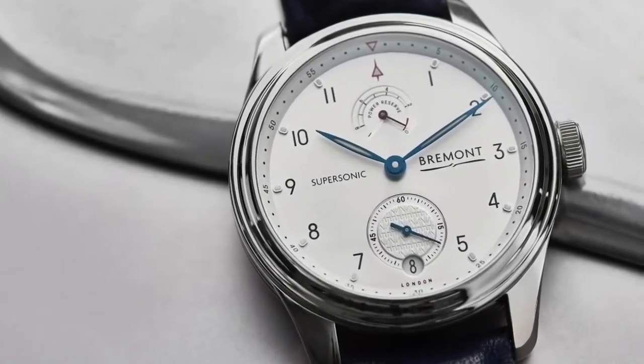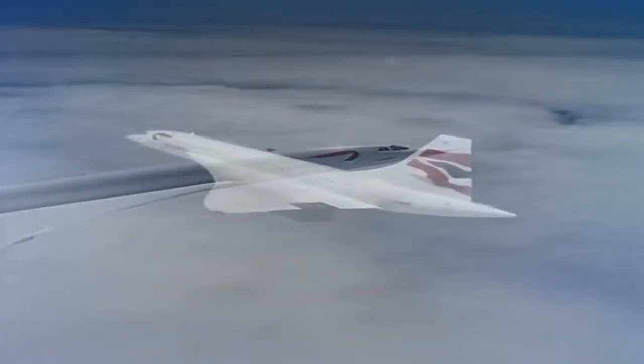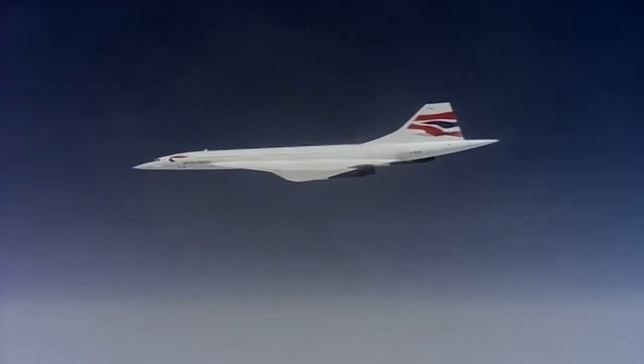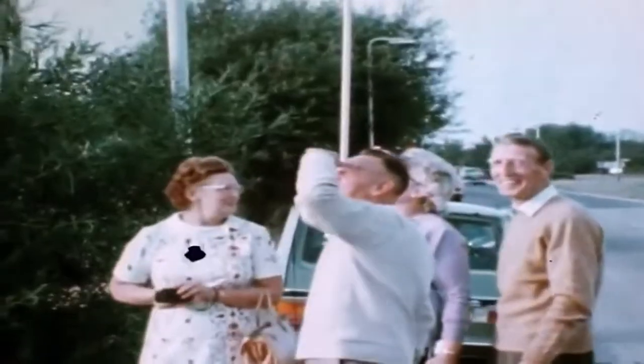Over two and a half million passengers enjoyed supersonic flight on Concorde, slicing through the stratosphere, 11 miles above the Earth's surface and at over twice the speed of sound, witnessing the curvature of the Earth below and the deep blue of space above. Rarely does a machine garner such affection, but during her 27-year service, Concorde secured a place in people's hearts.